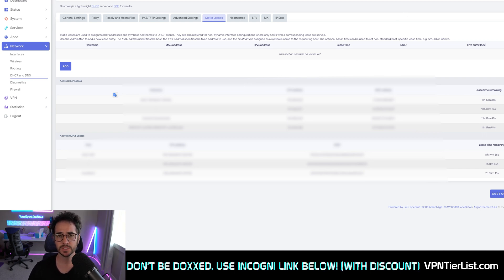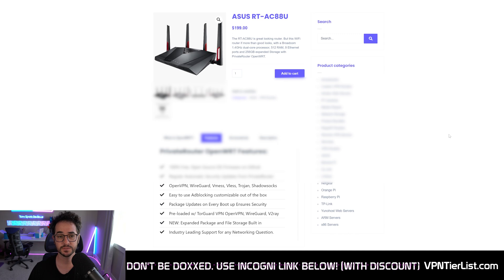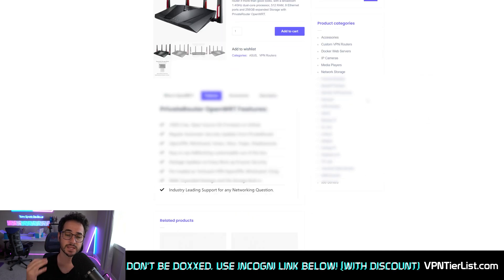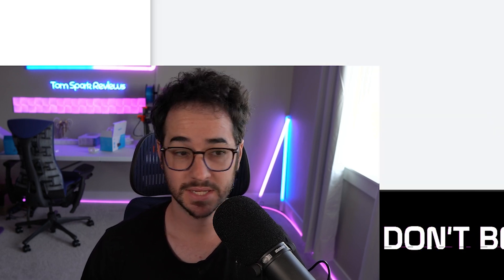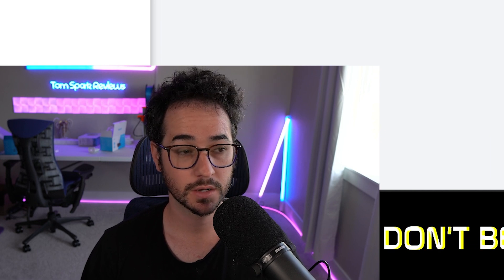I fundamentally believe this is a huge advantage that TorGuard has. These excellent, pretty fast, custom OpenWRT open source routers are excellent. I've been running mine and it's amazing. I pretty much have WireGuard on all the time.